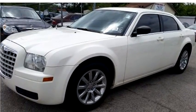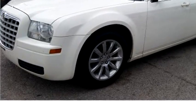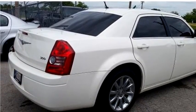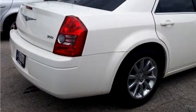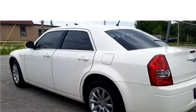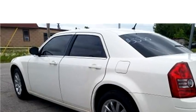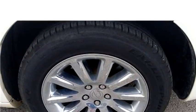High Tech Motors proudly presents this 2008 Chrysler 300 LX. The body style is sedan. It has 4 doors. Transmission is automatic. Drive train is rear wheel drive. Exterior color is white. Interior color is black.